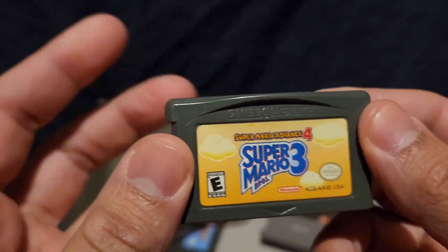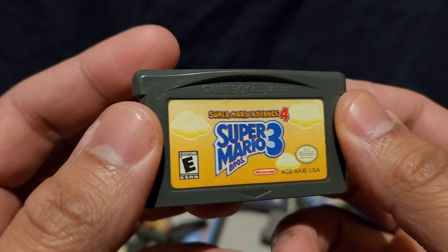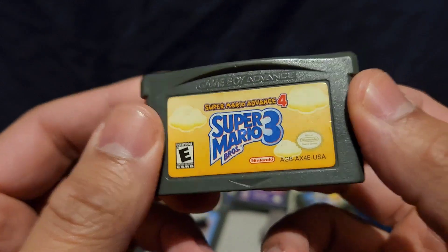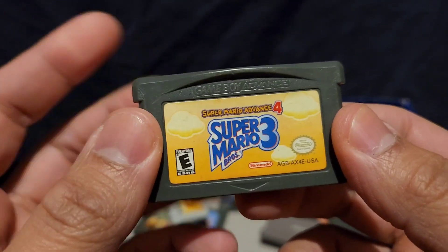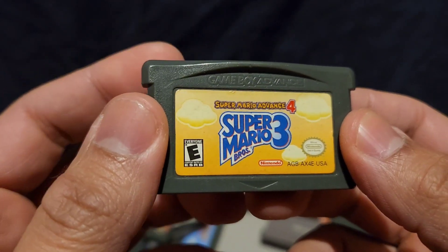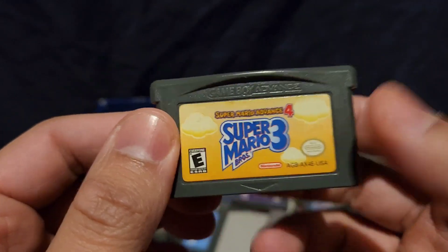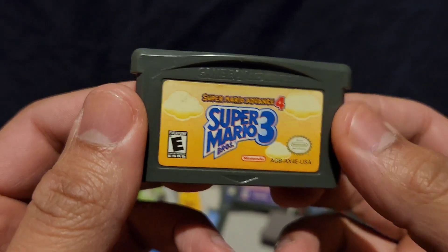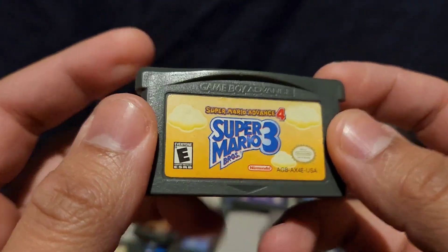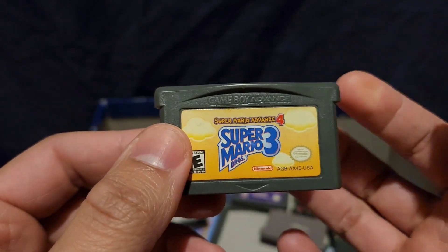We went to a garage sale and I saw this game. The guy was offering it for a dollar. Knowing me back in those days, I didn't know much about money, so I told him I'd give him 50 cents for it to negotiate the price. And the guy said yeah, okay, I'll give it to you for 50 cents. So I got this game for 50 cents used. That was a steal right there for me.